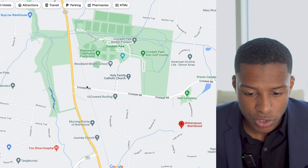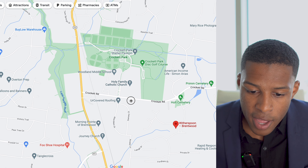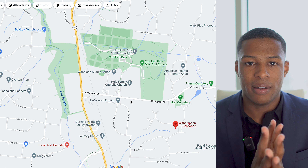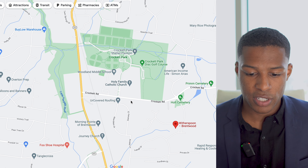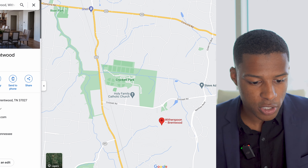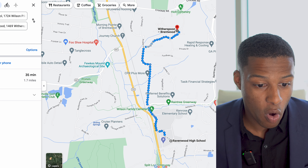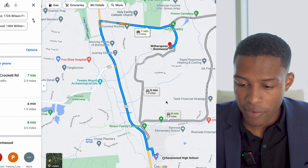Another value prop is that you're close to Woodland Middle School and Crockett Elementary School — you've probably heard that Brentwood is in high demand partly due to Williamson County schools. You can walk your kids to school. And if you have high schoolers, Ravenwood High School is about a 7-minute drive from Witherspoon.